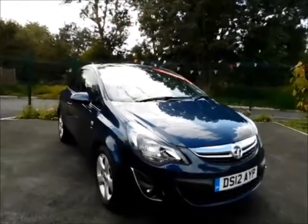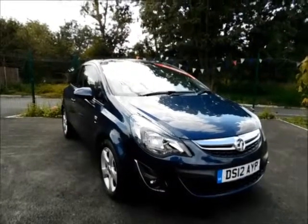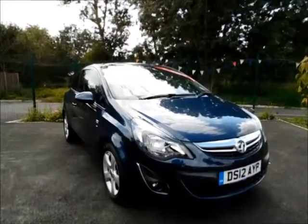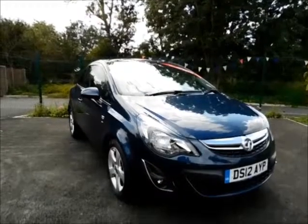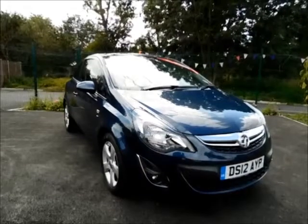This is a Now approved vehicle and comes fully serviced and ready to go with a three-month comprehensive warranty. You can now reserve this vehicle online with a £100 no-quibble deposit, or call our internet sales team to arrange a convenient appointment for you.